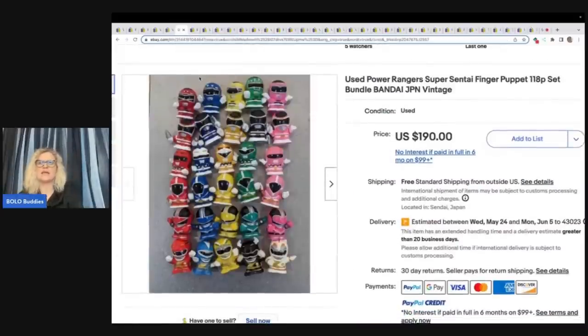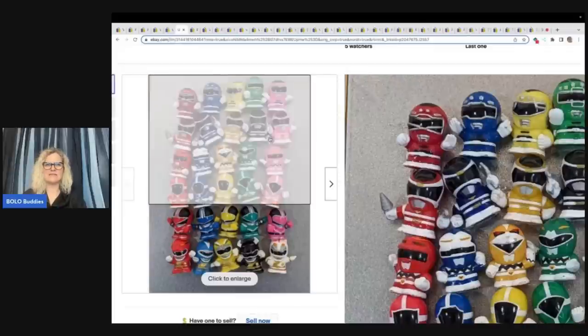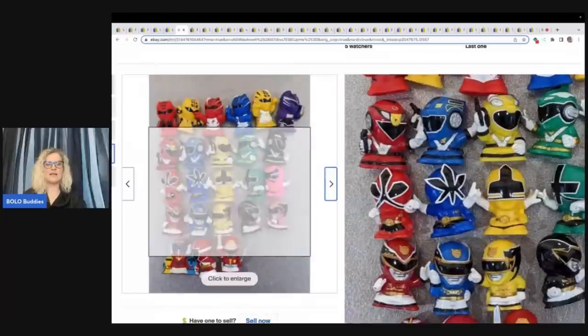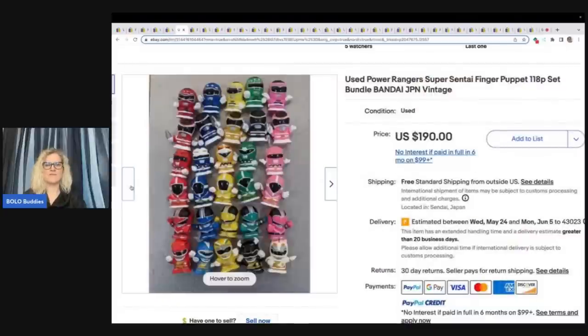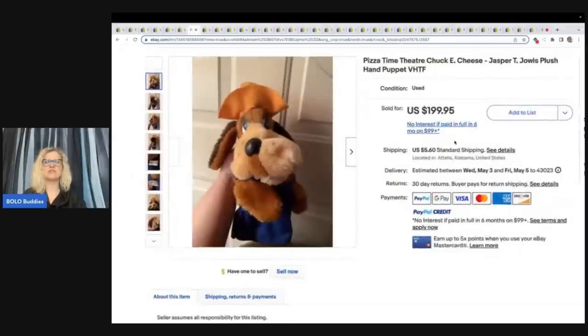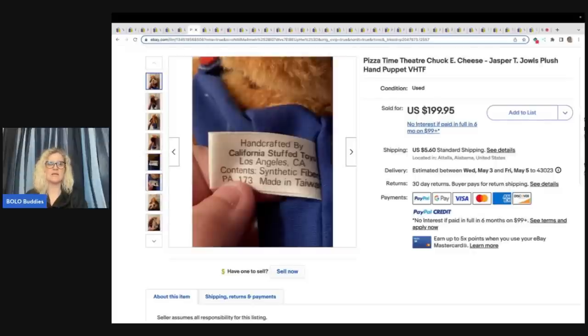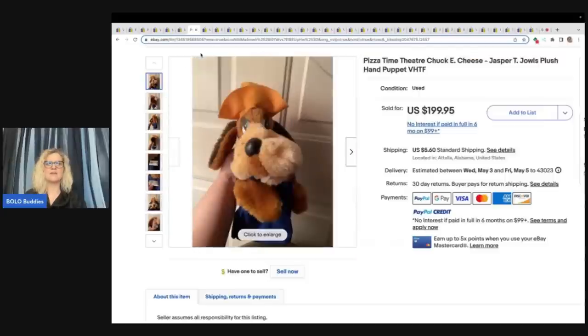Check out these Power Rangers — these are little puppets. There are 118 of them — wow, that's a lot of puppets. $190 for these. Have you guys ever seen these before? I'm definitely going to be on the lookout. I don't know if some are more rare than others — definitely look them up if you see them. Maybe smaller lots could get more money, but $190 with free shipping on those. This is a Pizza Time Theater Chuck E. Cheese — another one I kept seeing over and over. The Pizza Time Puppets — if you see them, look them up. This is what the tag looks like. This one sold for $199.95 plus shipping.